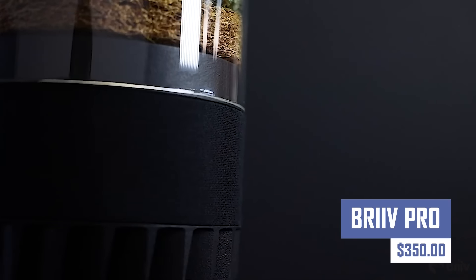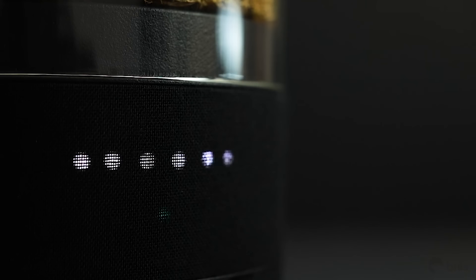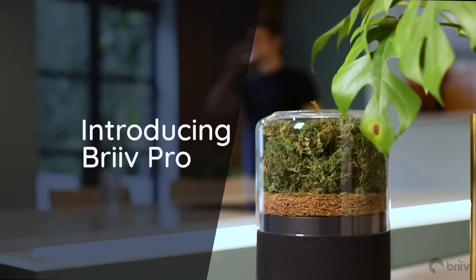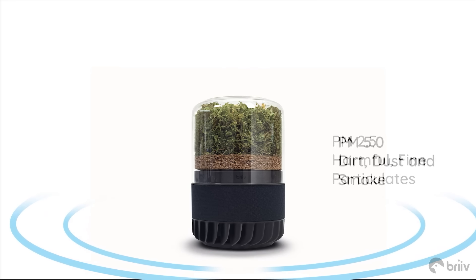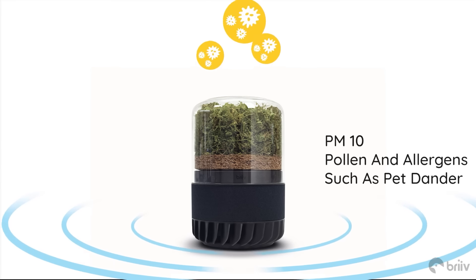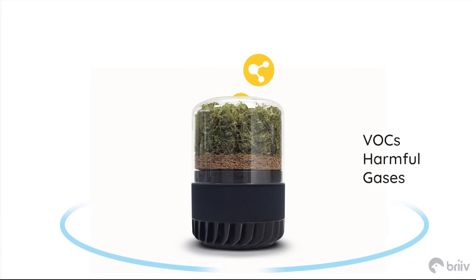Struggling to stay motivated on your fitness journey? Look no further than the BrivPro. This innovative device is your personal health and fitness coach, all wrapped up in one. With features like heart rate monitoring, workout tracking, and personalized coaching, BrivPro will help you reach your fitness goals faster and easier. Achieve a healthier, happier you with BravePro by your side.